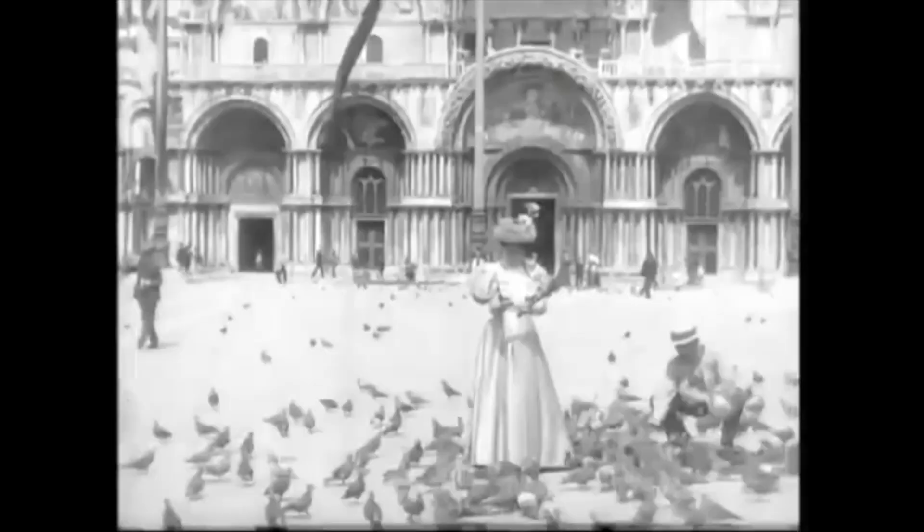This fabric reminded me heavily of this Lumiere Brothers video of a woman feeding pigeons which was shot in Venice in 1896.